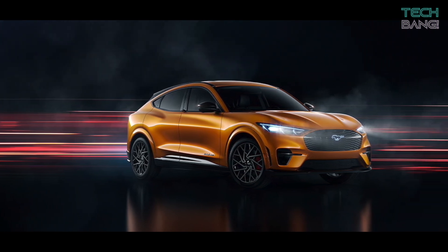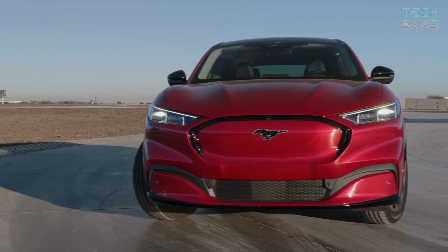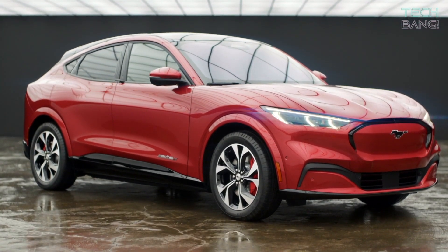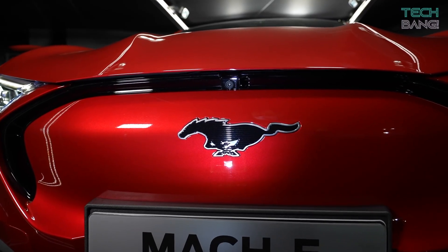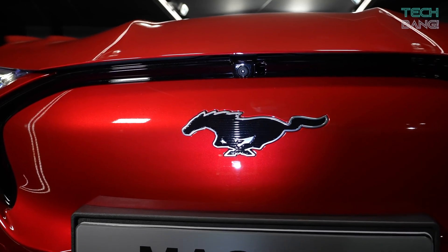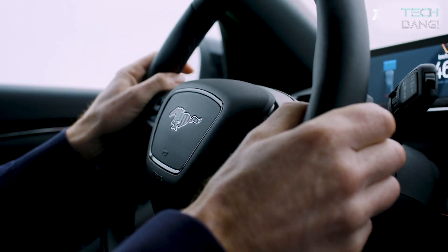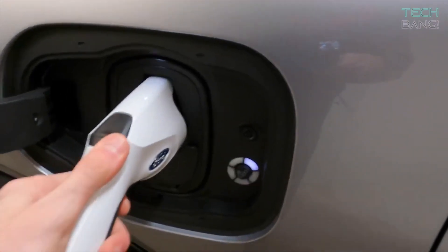The 2021 Mustang Mach-E is Ford's first all-electric crossover, and it was designed and named after the company's iconic pony car, paying homage to the Mach 1 variant of the first-gen Mustang. In this video, we'll show you 10 mind-blowing features of Ford's all-new electric SUV.